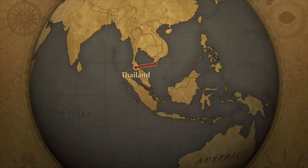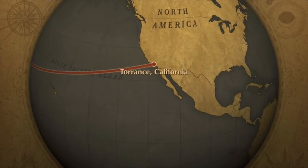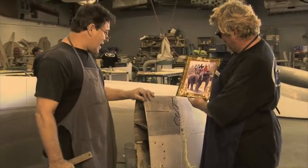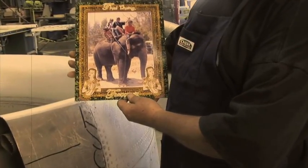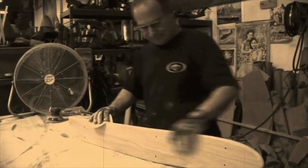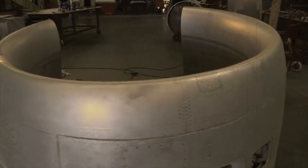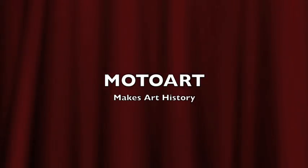Fresh from the Kingdom of Thailand to sunny Torrance, California's Motor Art Studios, artist Donovan Fell displays his artifacts from the exotic Far East. Here, the boys in black convert the L-1011's engine cowling to an office desk. You can't get that at Ikea — Motor Art makes art history.